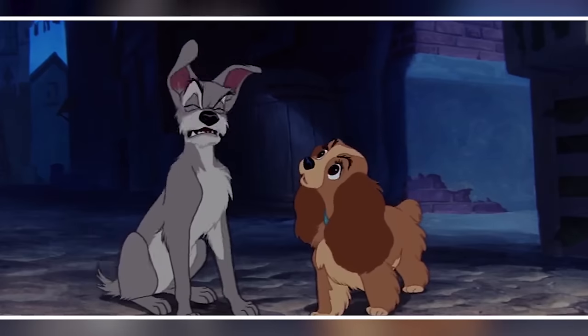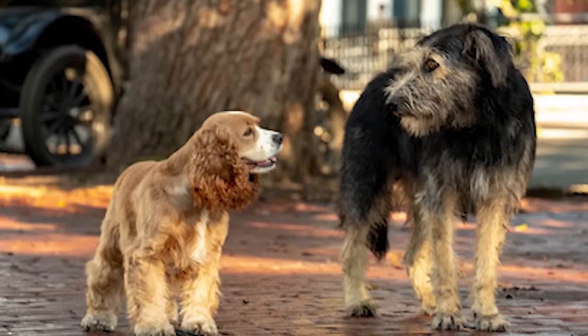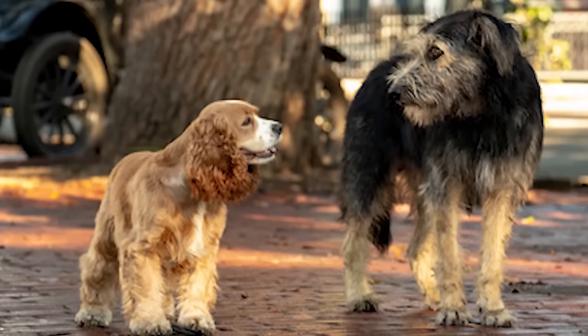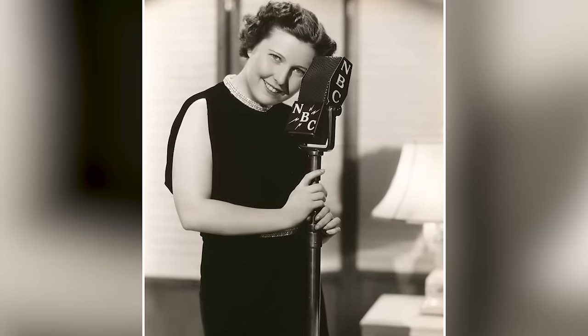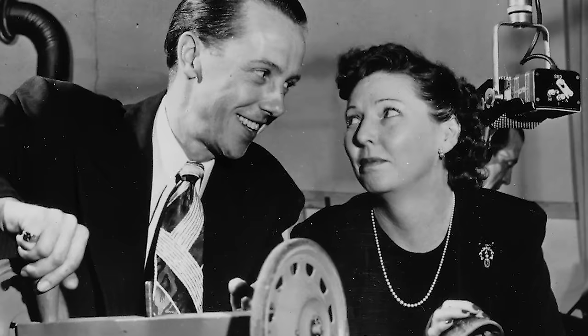Lady is rather demure and naive, but makes a good friend to those who know her and is very faithful to her family. She was voiced by American actress Barbara Luddy, best known for her voiceover work.